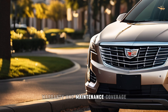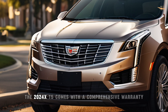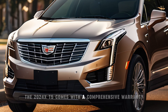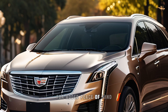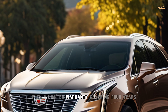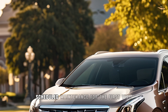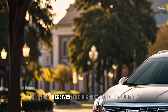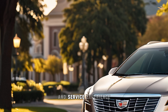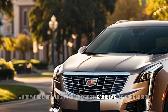Warranty and maintenance coverage. Backed by Cadillac's commitment to excellence, the 2024 XT5 comes with a comprehensive warranty and maintenance coverage package. With a limited warranty covering 4 years or 50,000 miles and complimentary scheduled maintenance for the first visit, Cadillac ensures that every XT5 owner receives the highest level of support and service.